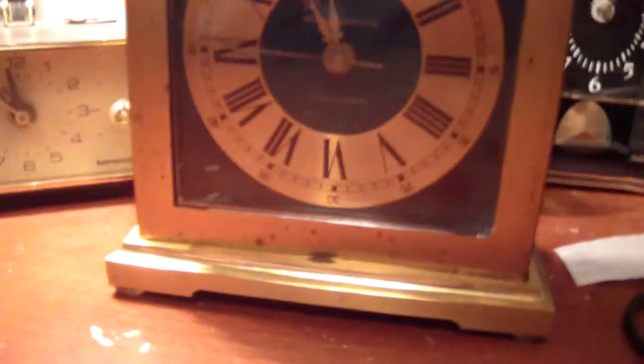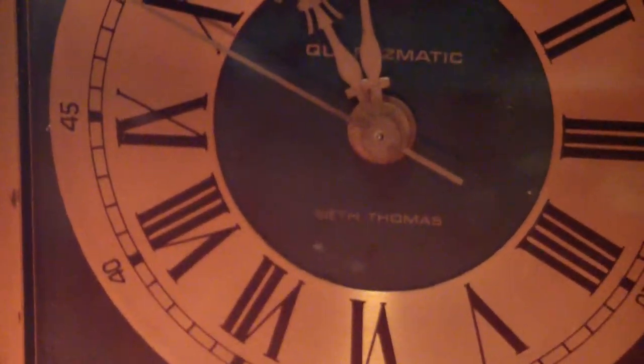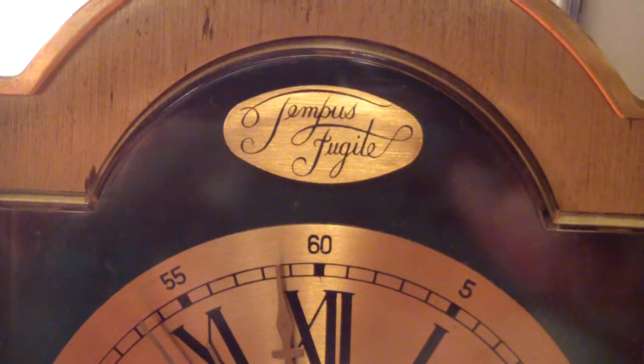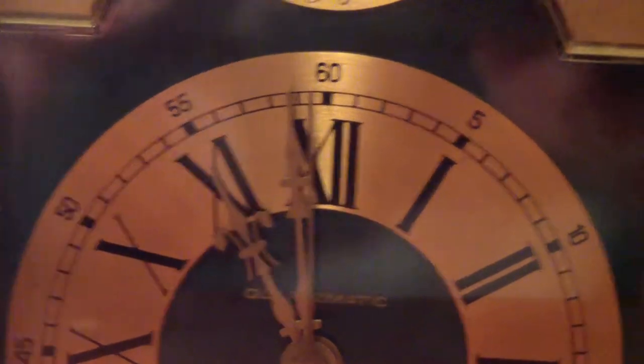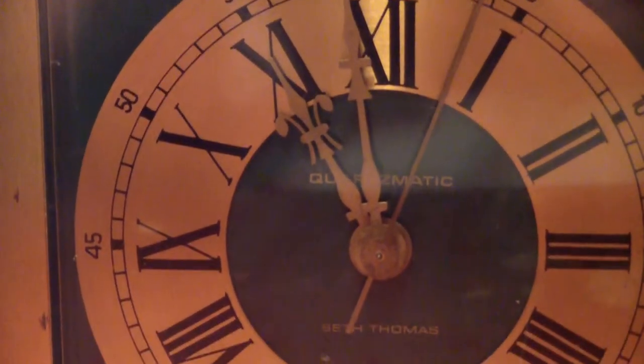Let me just move my laptop. What I'm about to show you here is a vintage 1974 — I believe — Tempest Fugit, Seth Thomas by General Time, Division of Italian Industries, Quartzmatic Quartz Clock.